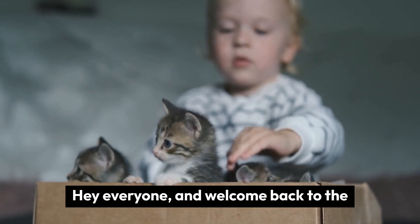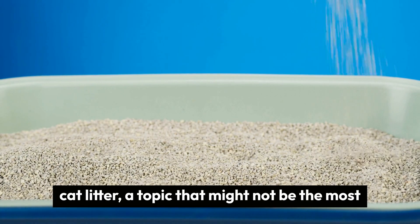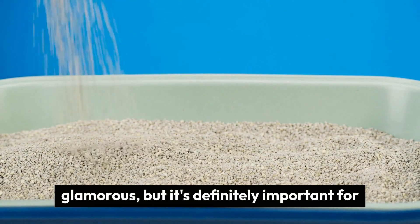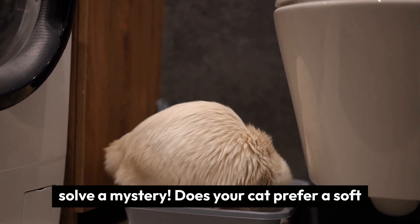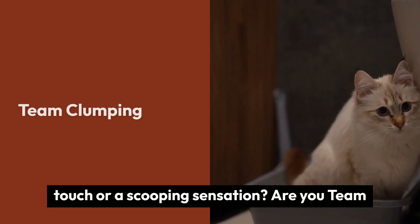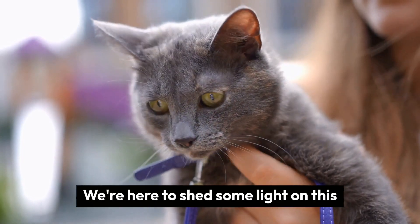Hey everyone, and welcome back to the channel! Today we're diving into the world of cat litter — a topic that might not be the most glamorous, but it's definitely important for both you and your feline companion. Finding the right litter can feel like trying to solve a mystery. Does your cat prefer a soft touch or a scooping sensation? Are you team clumping or team non-clumping? Fear not, we're here to shed some light on this important cat care choice.